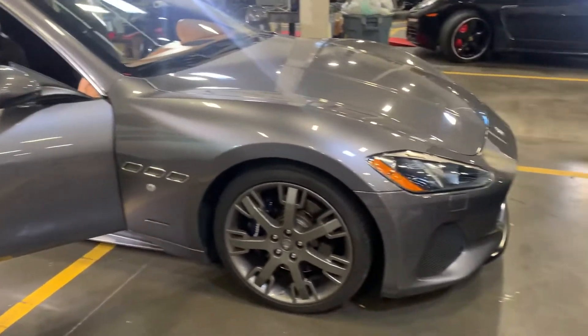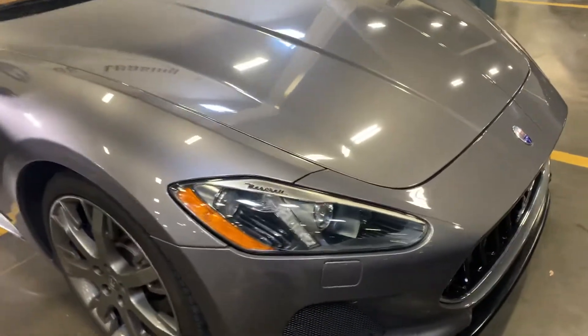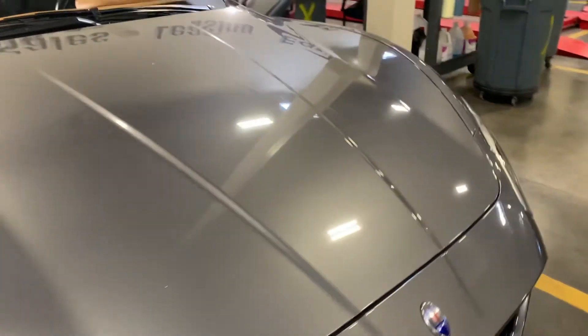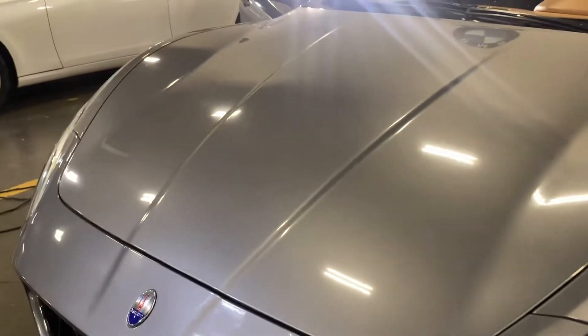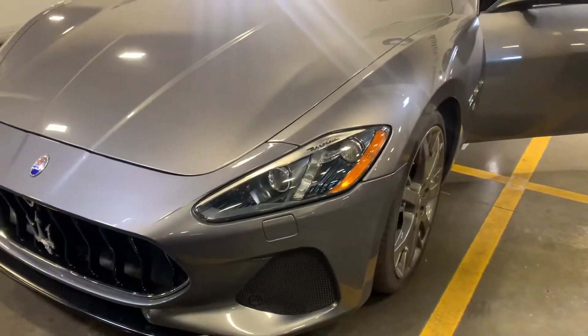The car just arrived and is going through detail. Really pretty car, as you can see. The paint has a lot of sheen to it — it's a metallic, I would say almost like a dark silver.